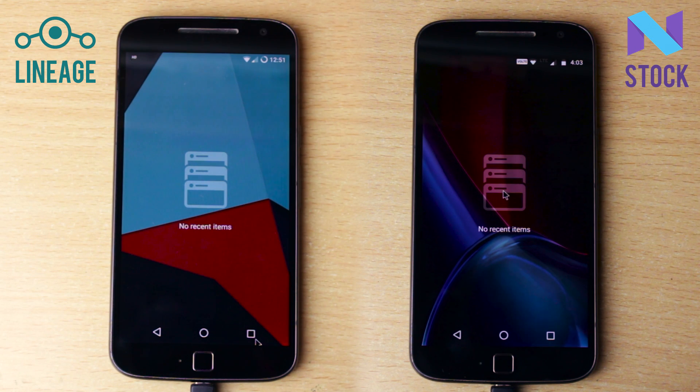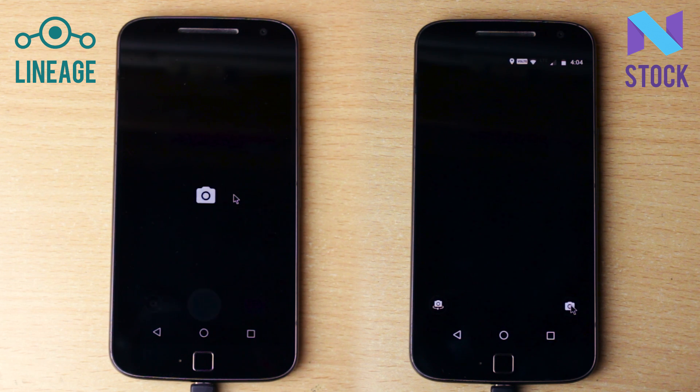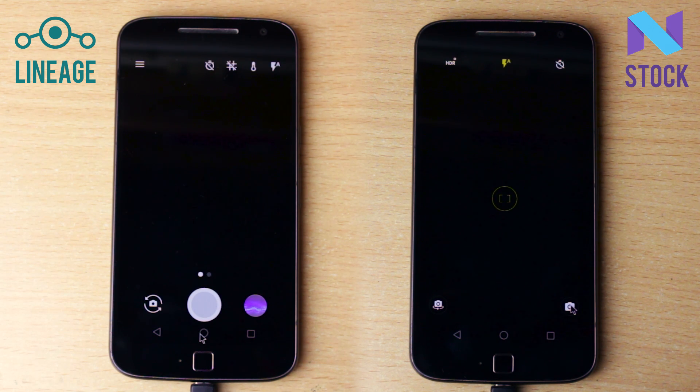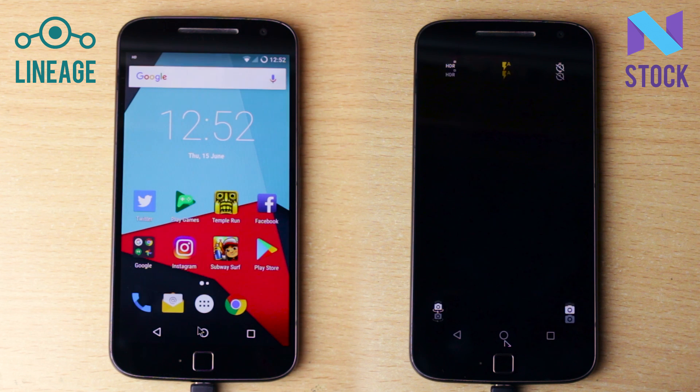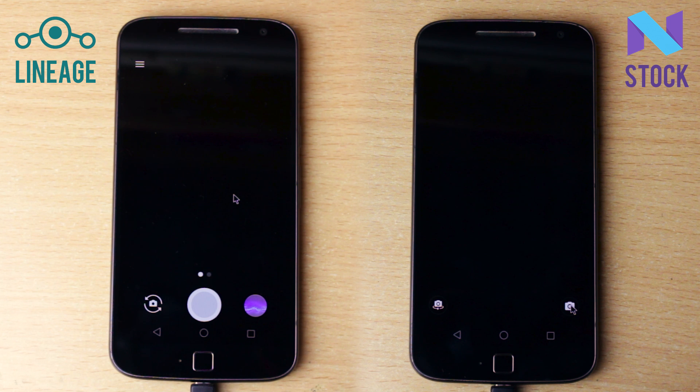I might repeat the clips in slow motion if you can't see it properly. I chose all the daily apps that we use normally. The first one is the camera application. The starting animation is almost identical in both ROMs, but in both cameras it finishes off with a focus animation and that comes faster on the stock Motorola camera. You can see it in slow motion as well.